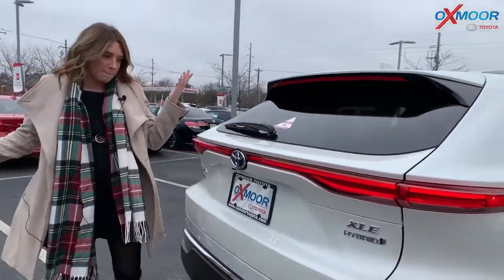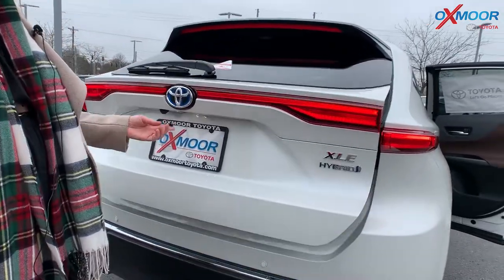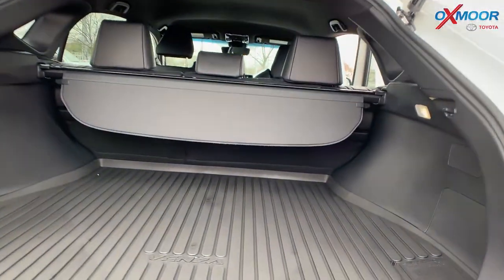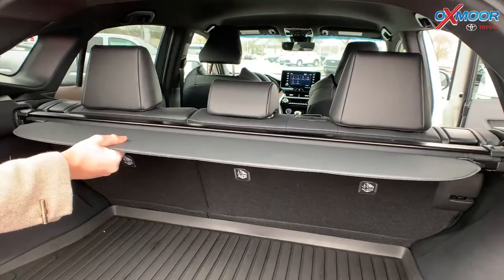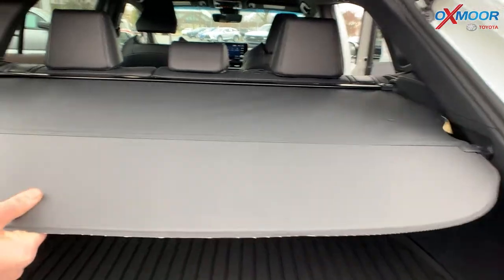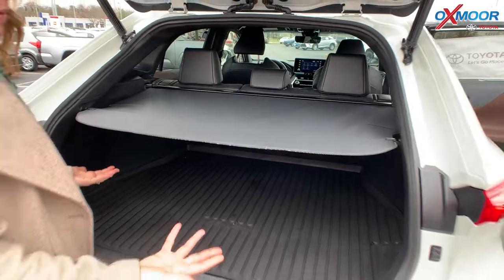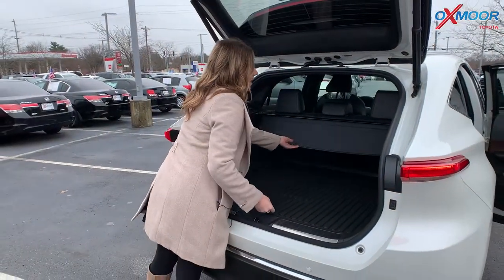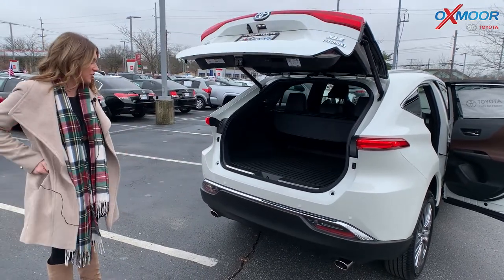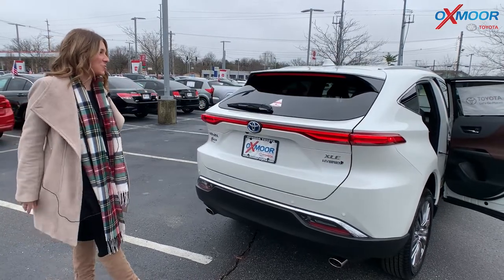Back here by the trunk, this is a hands-free liftgate — just touch that little button right there. You do have an all-weather floor liner, and you also have a tunnel cover. You can pull that and click it in to hide anything valuable or anything you just don't want people to see, and then slide it back as well. Definitely a beautiful vehicle, and we don't even have to touch anything to shut the trunk — so that's great.